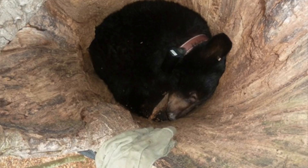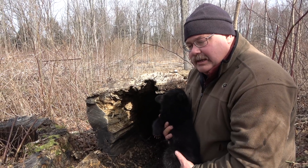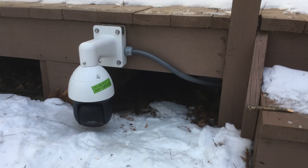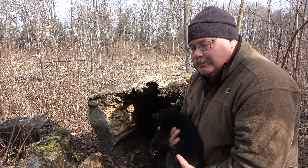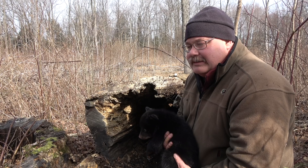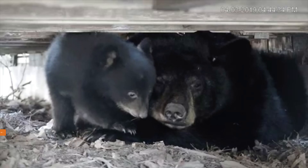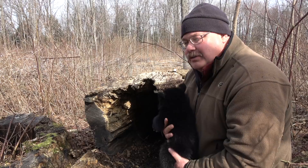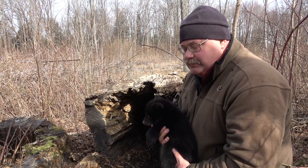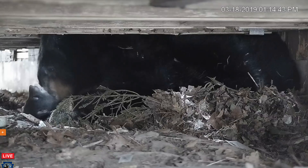We do see a lot of variety in den type. This year we have the good fortune of actually documenting a bear that is denned underneath a deck. We have a webcam on that den right now that has produced a lot of interest among the public, and one of the questions we get is: is that bear in danger under that deck? Water is dripping on the bears, snow melts and things like that, and people have expressed a little bit of concern. The reality is that that's a fairly sheltered den. Not every bear needs a lot of shelter for a den, and that particular bear is doing just fine.